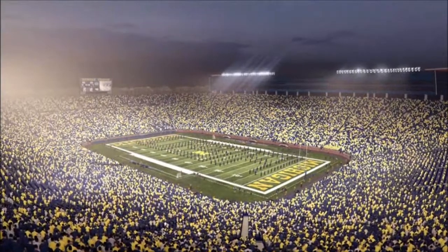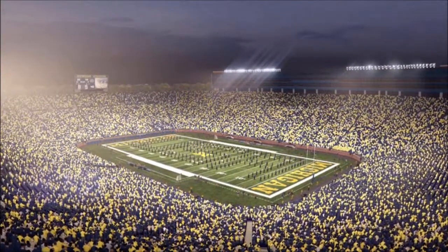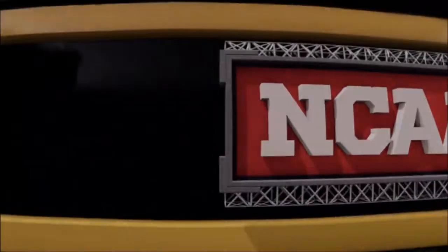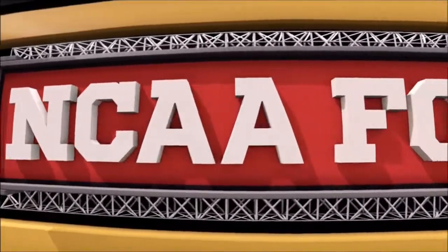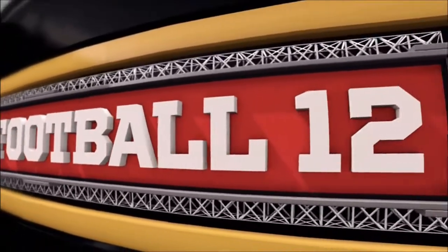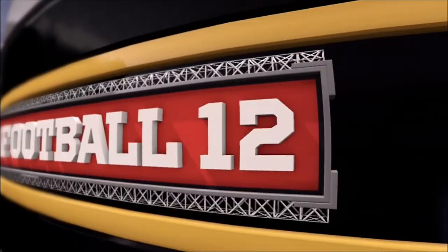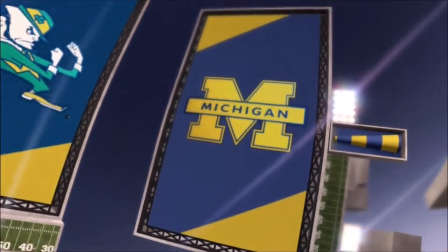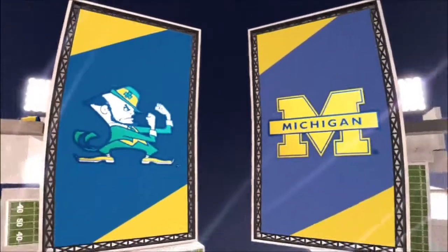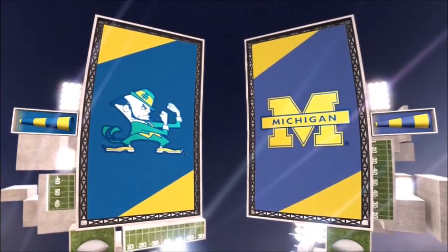Michigan Stadium, the first college stadium to use an electronic scoreboard, plays host to this great college football contest. Hello everyone, I'm Brad Nessler, and beside me in the booth is Kirk Herbstreit. Erin Andrews is also with us; she'll be reporting from the sidelines. This presentation of college football is brought to you by Coke Zero — real Coke taste and zero calories. We've got a good one tonight between the Notre Dame Fighting Irish and the Michigan Wolverines.